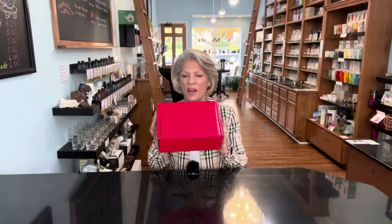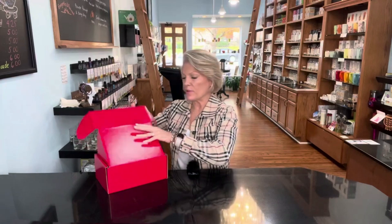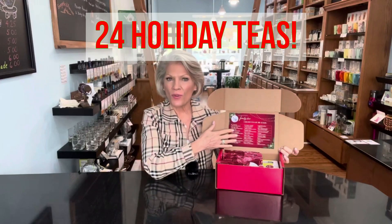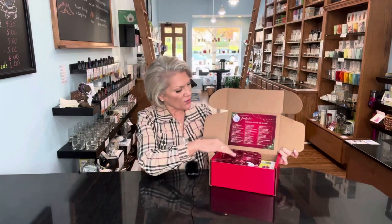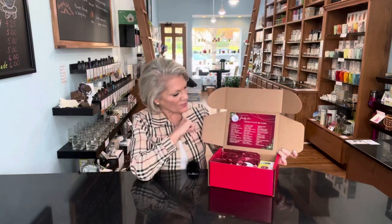They're going to come in a box exactly like this. Let's just open it up and see what we find. This year, what we've done is a really beautiful legend, so you're going to get a list of all 24 teas that are included in here, and that way you can go through and look and see what you're in the mood to try, and then just grab one and taste it.